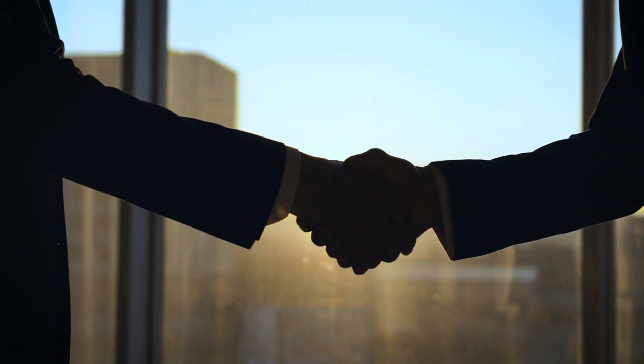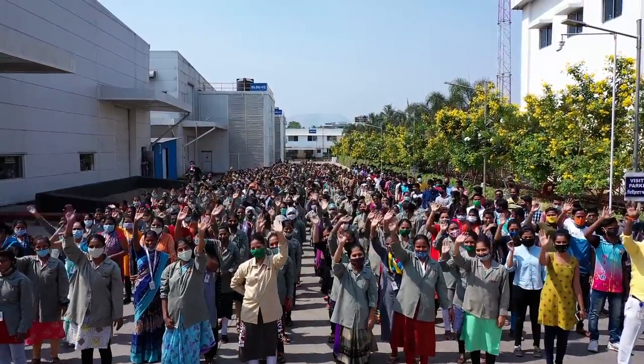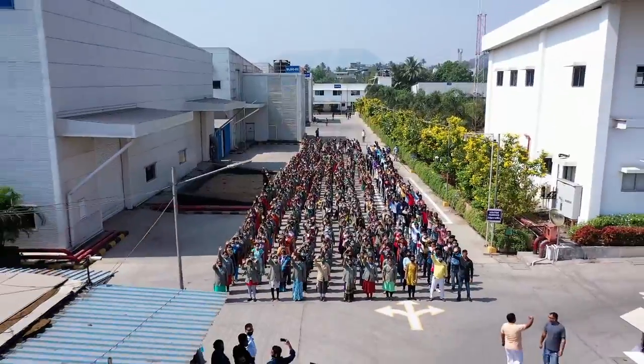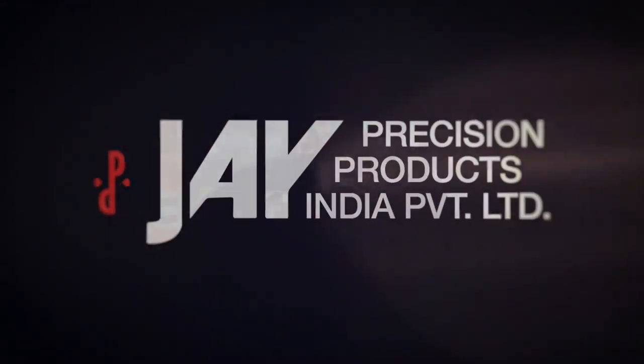Great partnerships form when both parties feel heard, find their needs met and feel respected. At J Precision Products, customer delight and partnered growth is in our very DNA. From concept to creation, we walk with your business every step of the way.